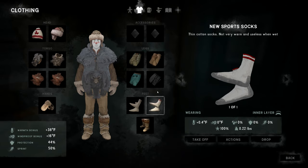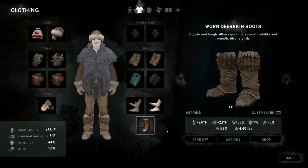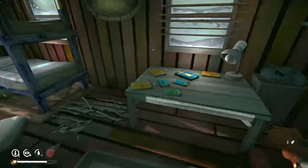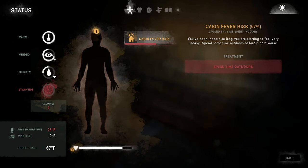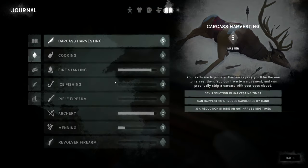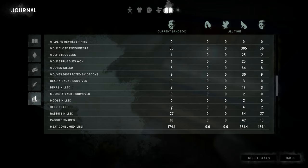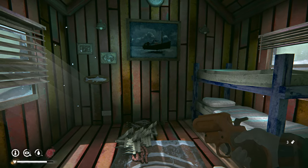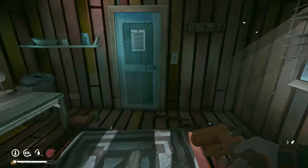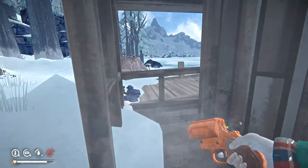I need deer hide for the next repairs but I only have 16 — two of those pieces require hide. I haven't killed a lot of deer. There might be a dead deer carcass around, or maybe that's a dead person out there. Let me repair the boots outside first though.